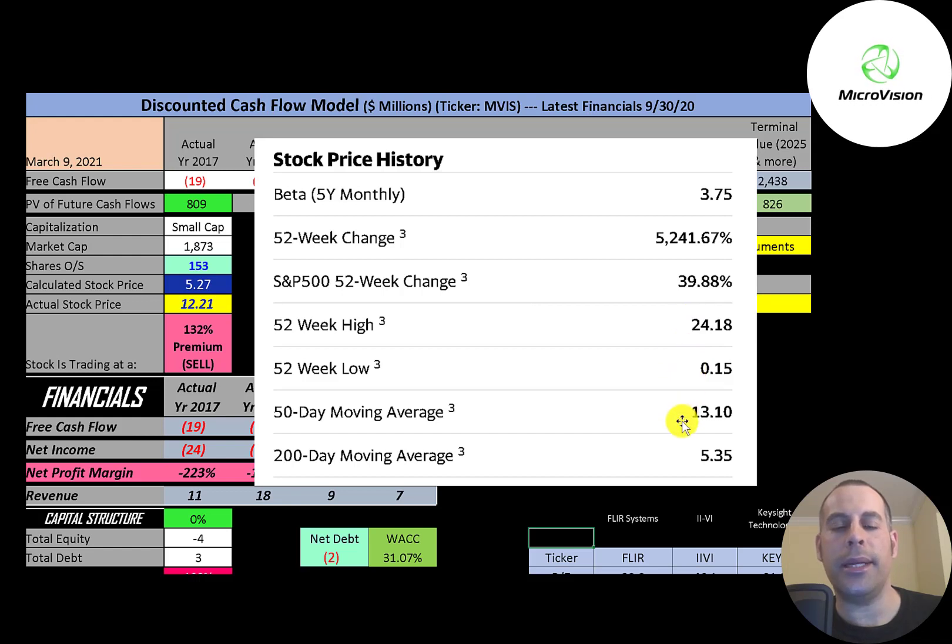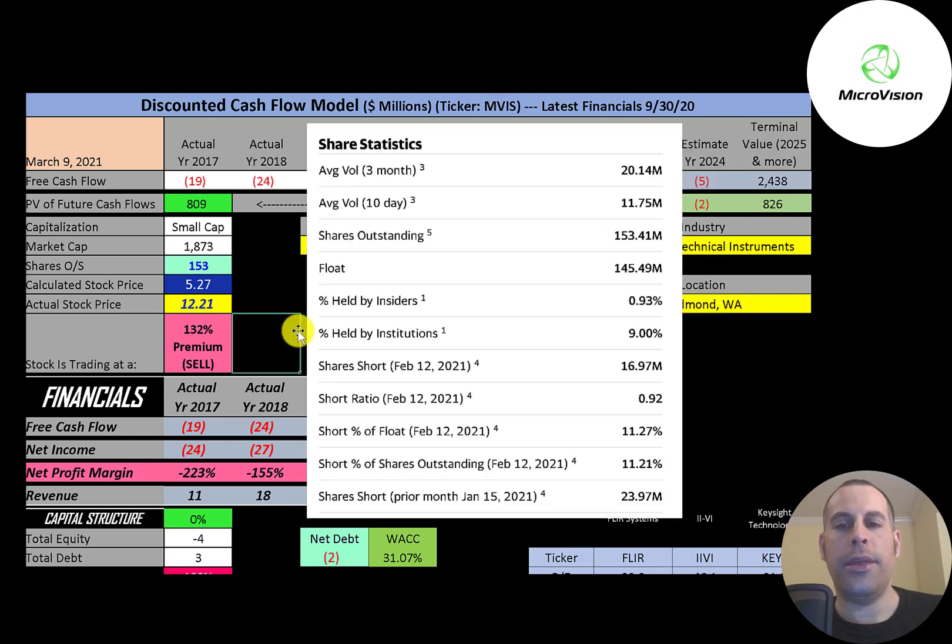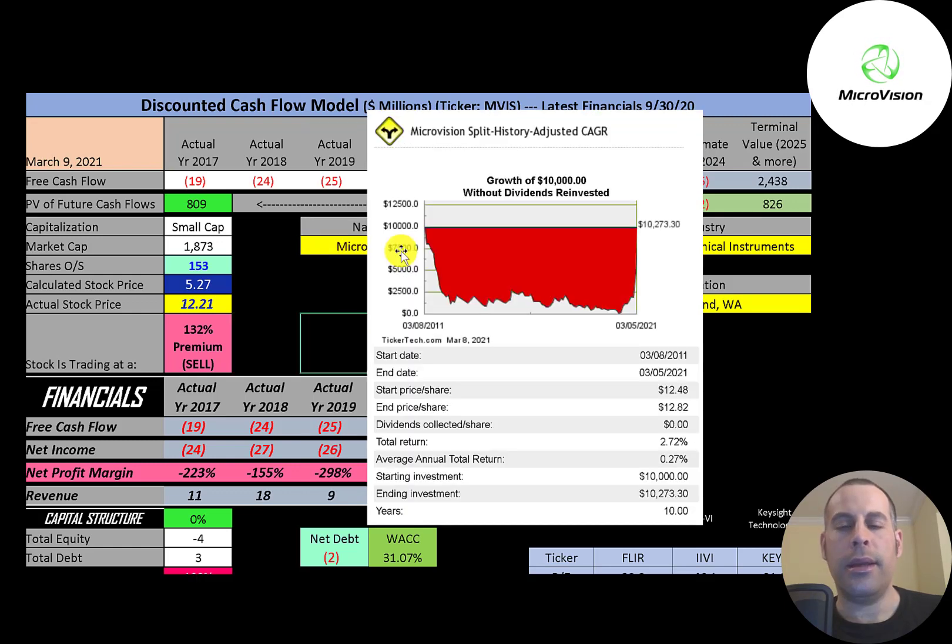The stock is trading above its 200-day moving average but below its 50-day moving average. It's a really liquid stock — between 12 and 20 million shares are traded each day. Of the 153 million shares outstanding, 145 million are on float. 9% are held by institutions and over 11% of the shares on float are shorted. If you invested $10,000 into this company 10 years ago, you would have lost almost all your money if you sold a couple months ago, but if you held on you would have been right back to where you started — a little over $10,000.